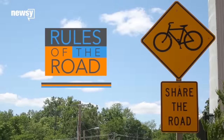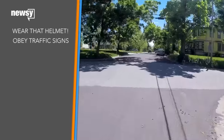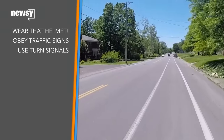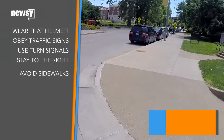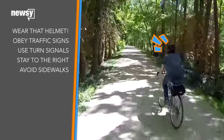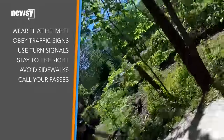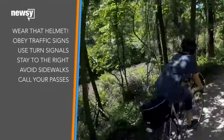So it's important to follow the rules of the road. Wear your helmet, stop at stop signs and red stop lights, signal when you're making turns, stay to the right of the road, avoid using sidewalks especially in business districts. On bike paths or sidewalks, alert pedestrians before passing them. It could be terrifying when a bike passes you.